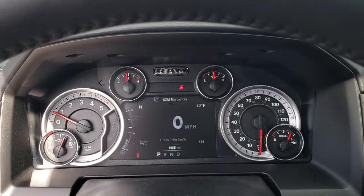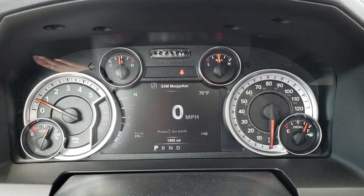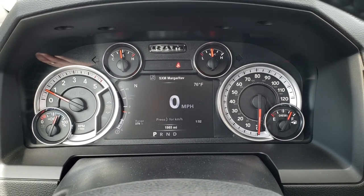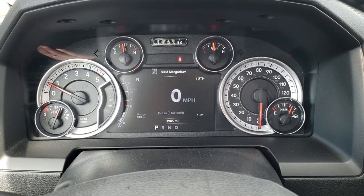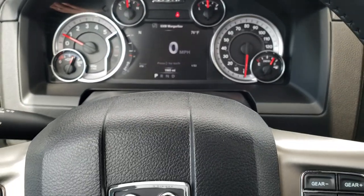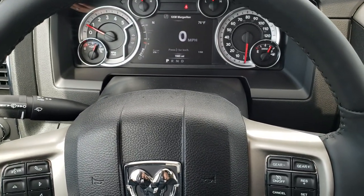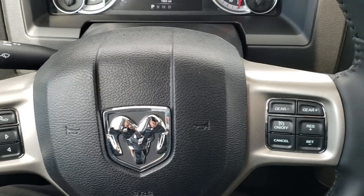As we hop inside the truck, you can see that this truck only has 1,985 miles on it. You get the 7-inch TFT display, which gives you the outside temperature, compass, miles to empty, clock, and whatever you want to program in those corners. It also gives you the digital speedometer. You get the heated leather-wrapped steering wheel — no rips or tears. Cruise controls on the right, Bluetooth and information center controls on the left.